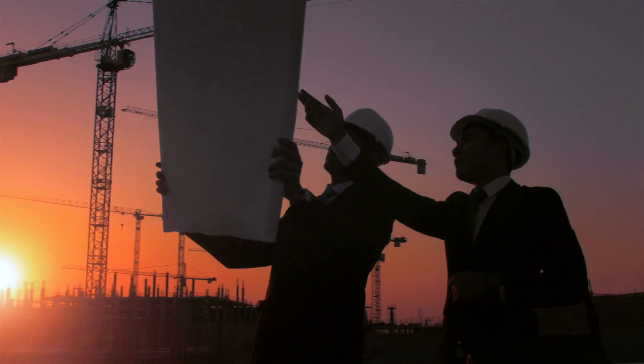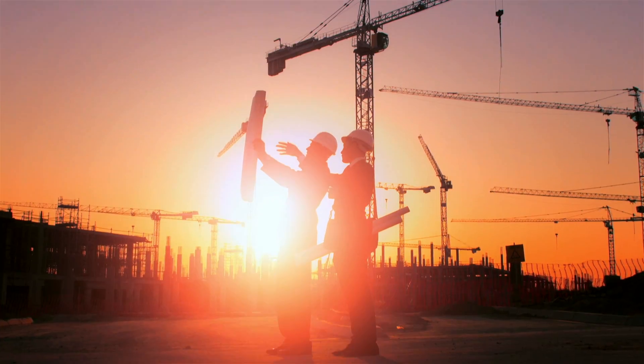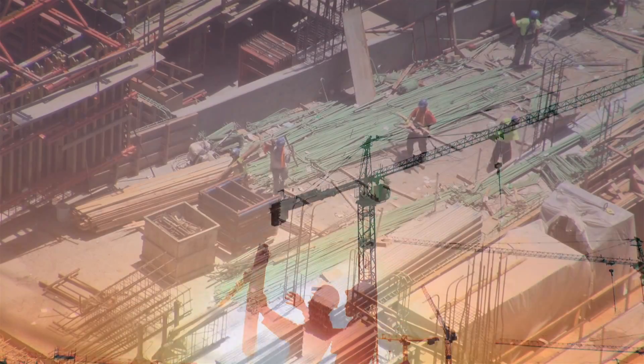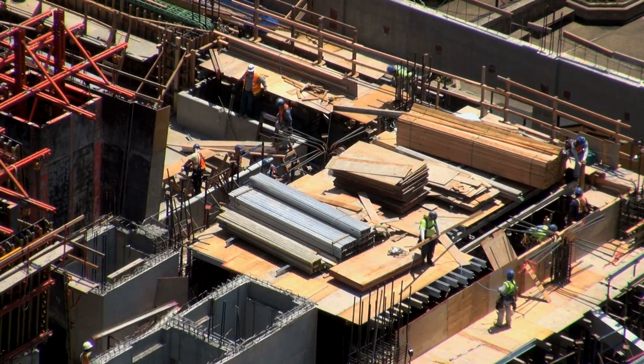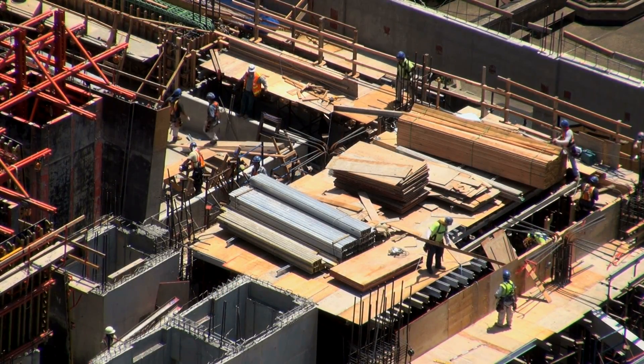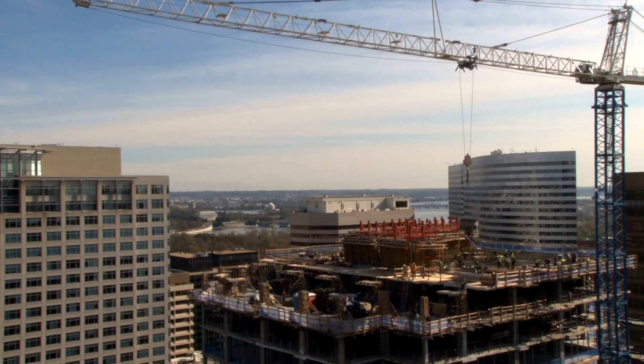Today, time is everything. In order for a project to come in on budget, it has to be completed on schedule. When a tool breaks down, so does productivity. Downtime spent waiting on replacement gear can have a ripple effect that slows down everybody, and it's ultimately reflected in the bottom line.